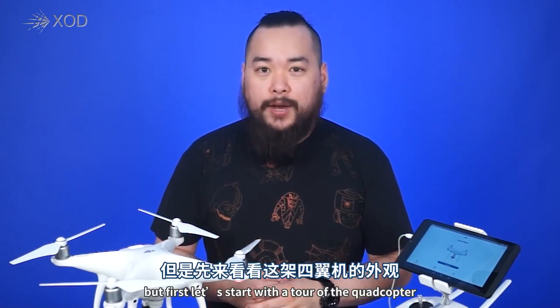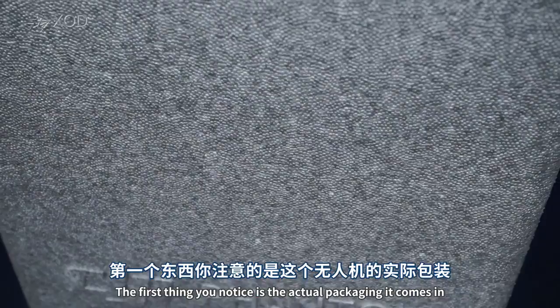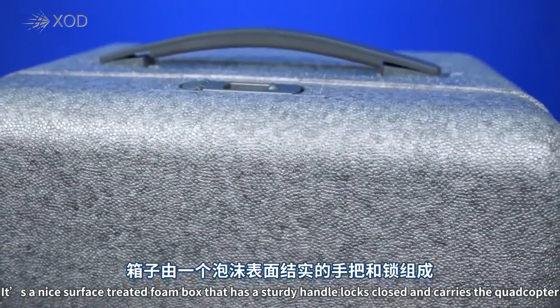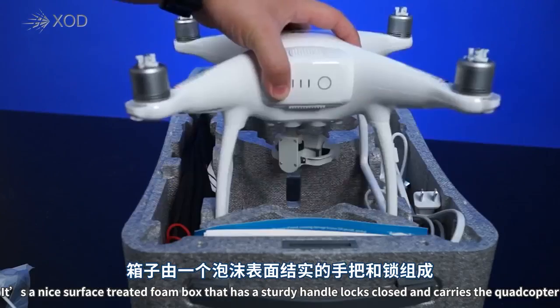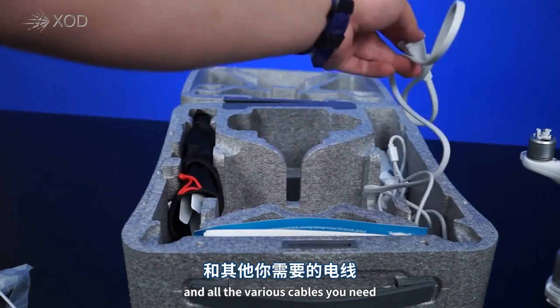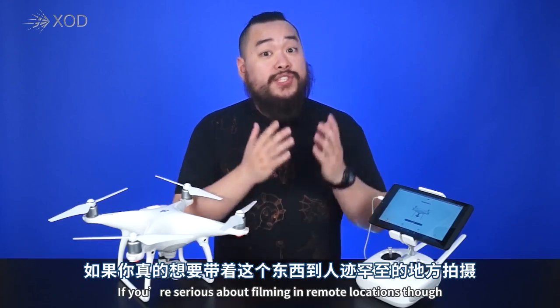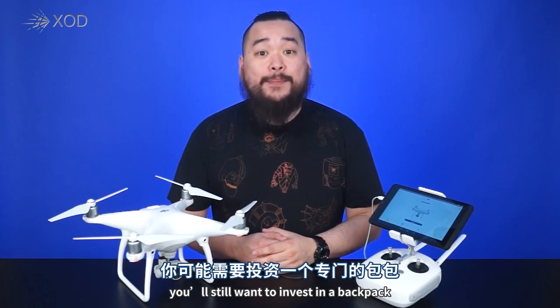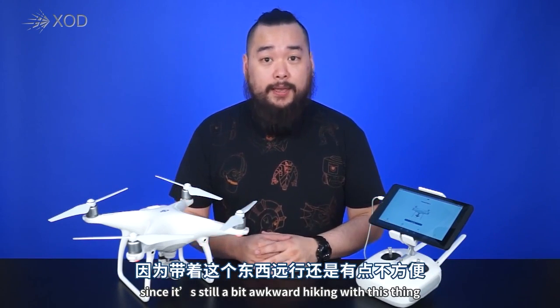Let's start off with a tour of the quadcopter. The first thing you notice is the actual packaging it comes in. It's a nice surface-treated foam box that has a sturdy handle, locks closed, and carries the quadcopter, extra blades, the charger, battery, and all the various cables you need. If you're serious about filming in remote locations though, you'll still want to invest in a backpack, since it's a bit awkward hiking with this thing.